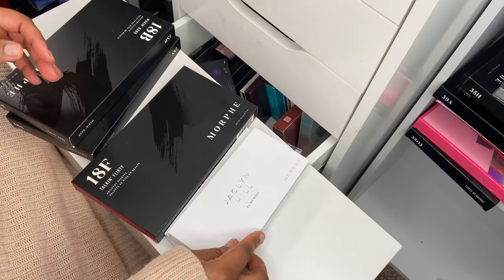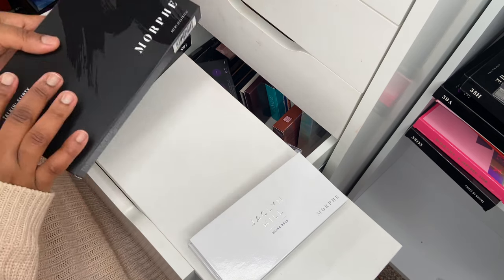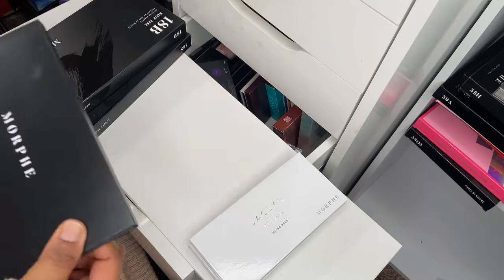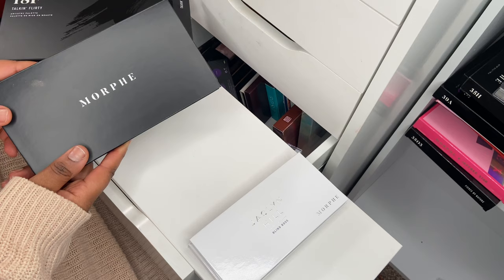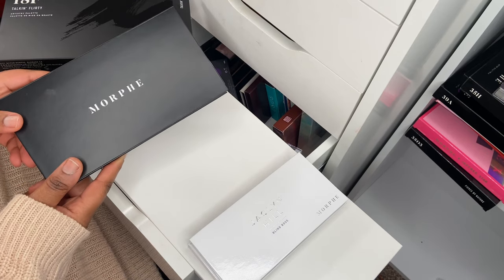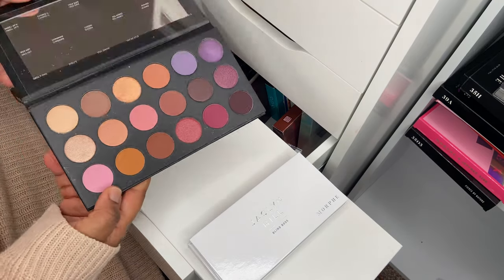I also picked up Bling Boss — swatched really nicely, so I'm really happy to have these two back in my collection. I do have a lot of Morphe shadows. I enjoy Morphe's quality for the most part and I'm on their PR list, so I do receive some eyeshadow palettes from them.